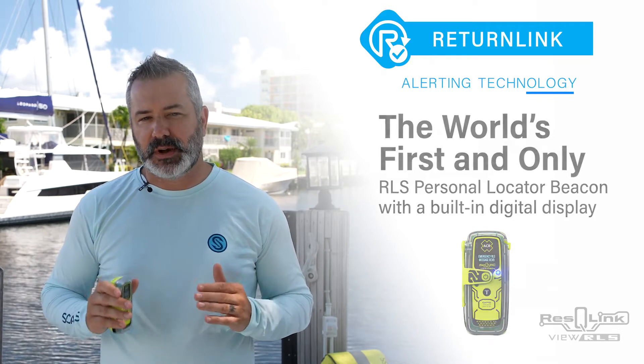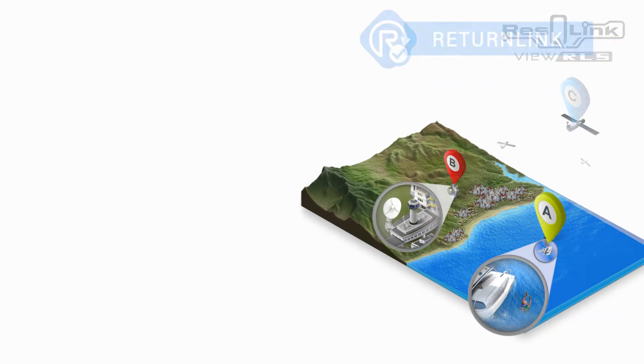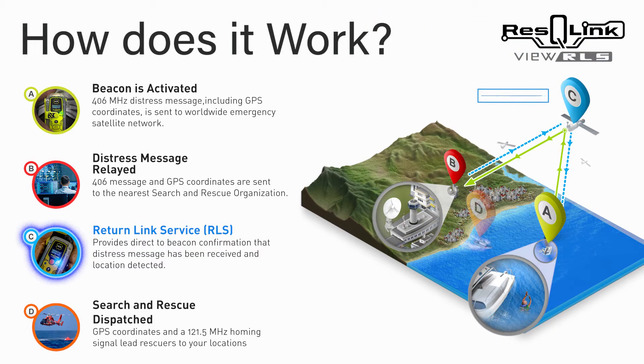ACR Electronics is proud to bring the Return Link Service technology to our customers with the newly approved Rescue Link View RLS, offering confirmation between 406 MHz beacon owners and search and rescue for the first time.